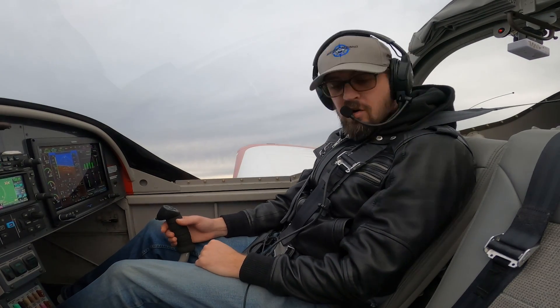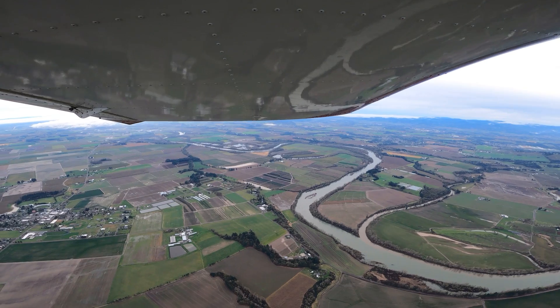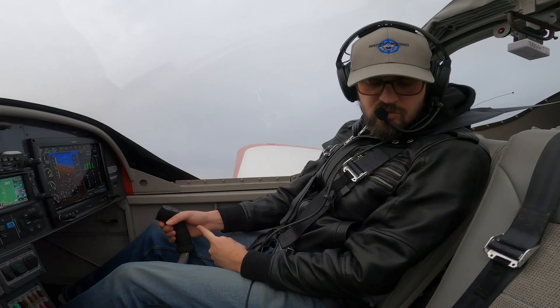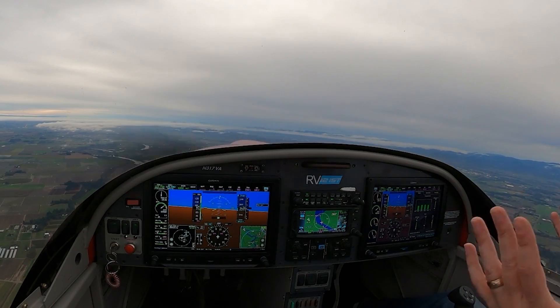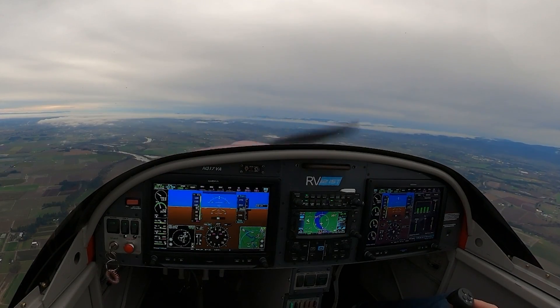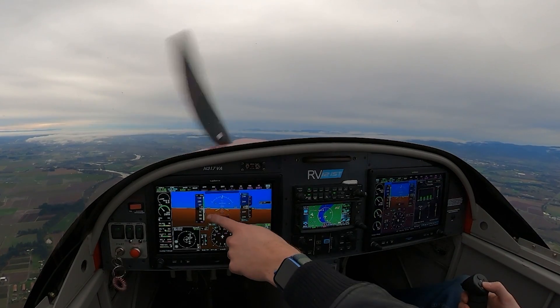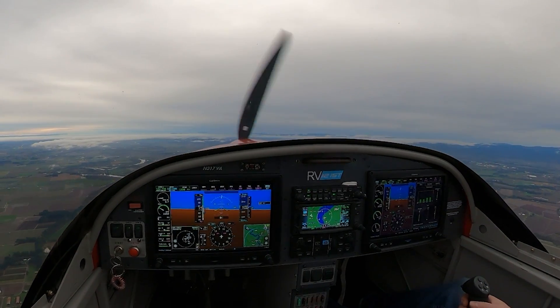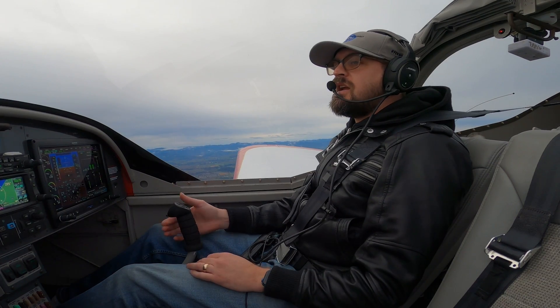After one more clearing turn and a last radio call, we're going to simulate our engine failure and do the engine out procedure. Clearing the area — I don't see anybody around. Pulling our power back to idle. My engine just cut back, I just lost power. A: pitching and trimming for airspeed. 63 in the RV — I'm just holding this nose-up trim button down. There's 63, and making sure it's holding that nicely.